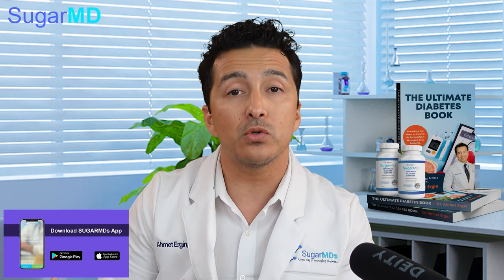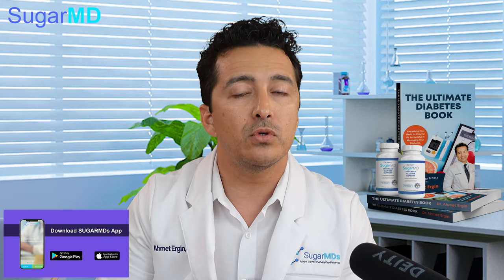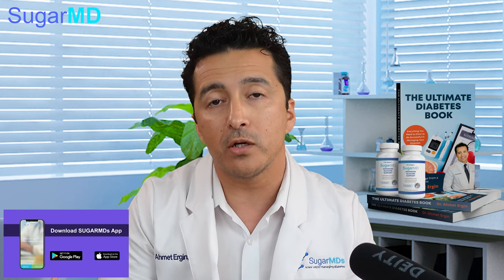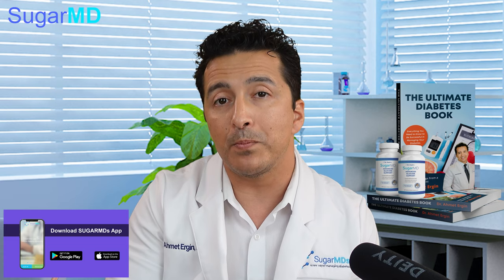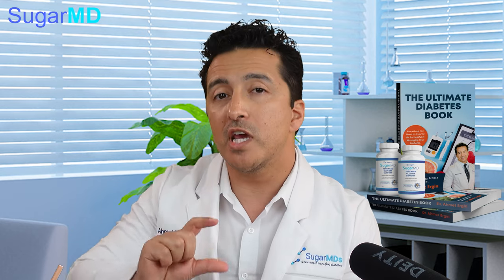Instead of using 1,000 or 2,000 milligrams of berberine — which is commonly sold on Amazon and other channels — be careful, as you may experience a lot of gastrointestinal distress. We added around 300 milligrams of berberine per serving in our supplement because we have so many other ingredients included.